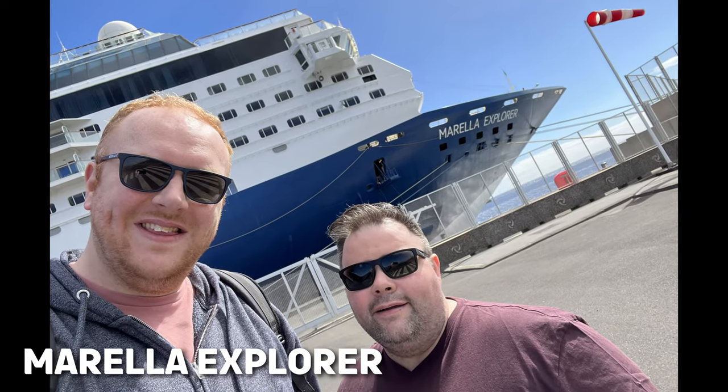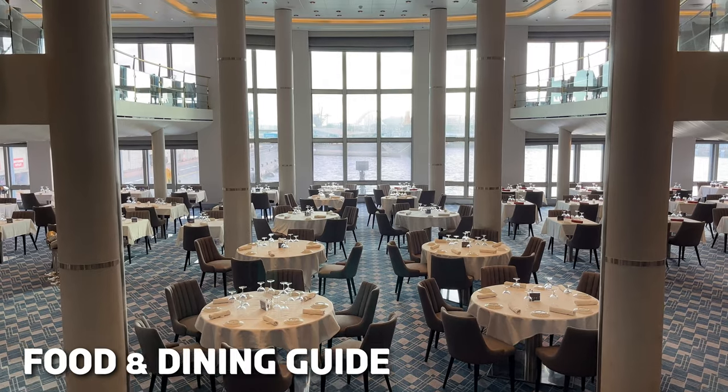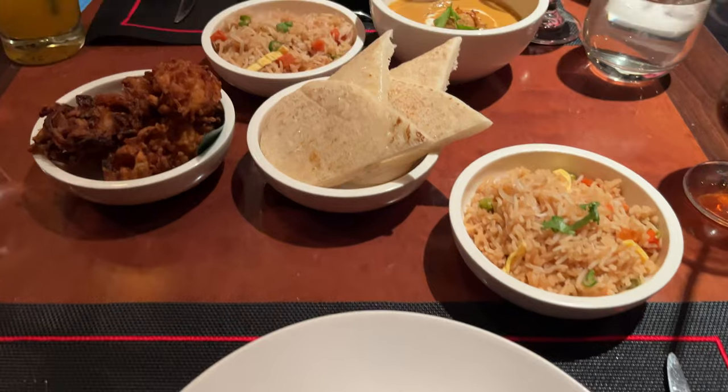Hi there, and in this video in our Mirella Explorer series we show you what the ship has to offer in terms of its restaurants and food. Let's make a start with those options that are included in the price of your cruise fare.